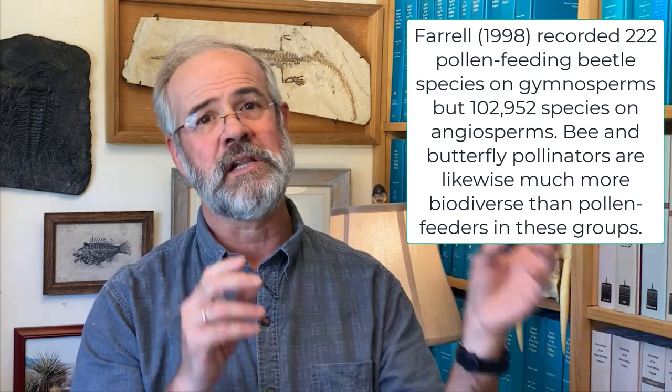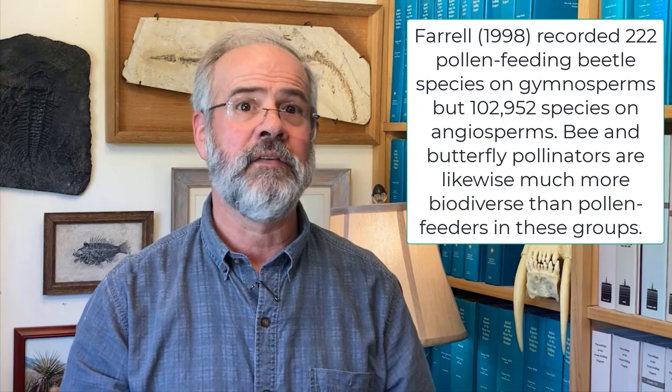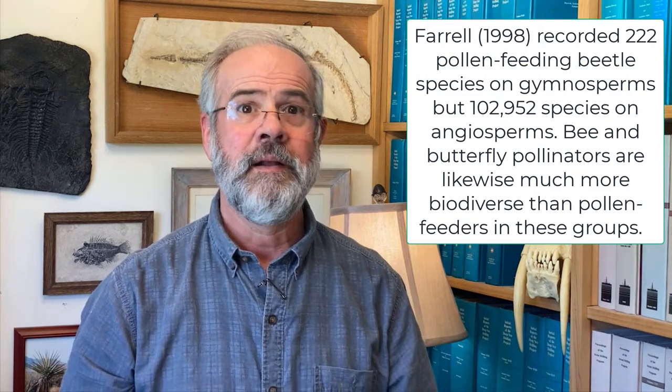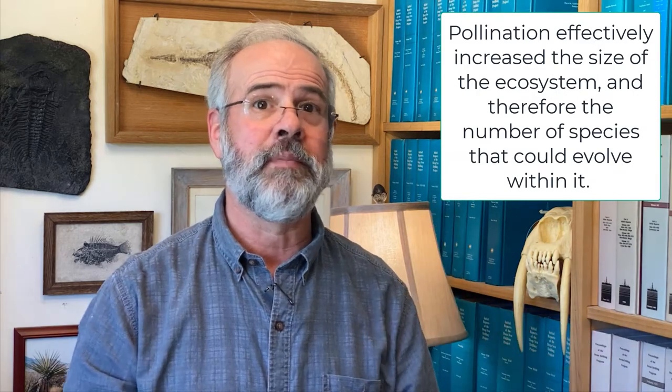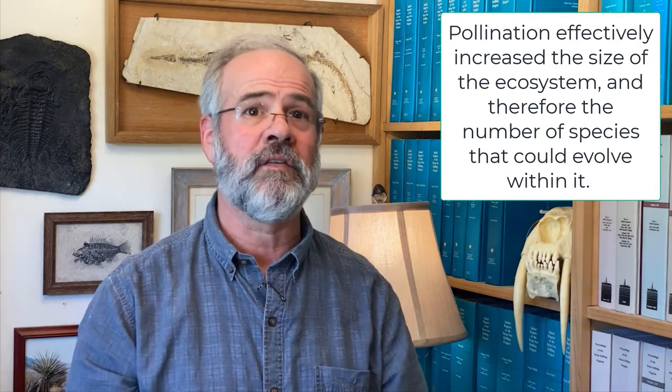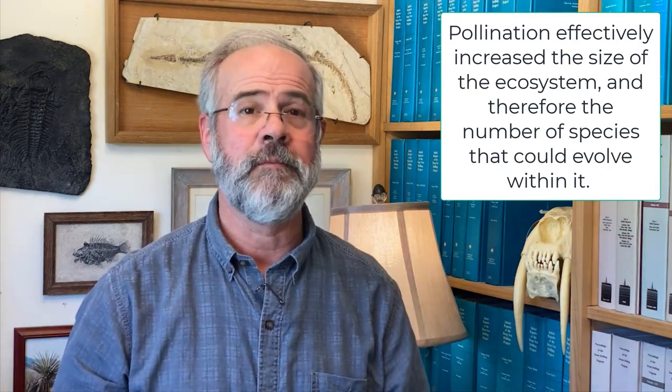The same is true for bees and butterflies — there is massively higher diversity in pollinators than in mere pollen-feeding insects. Pollination is clearly a key innovation that allows the massive diversification of insects and the plants they pollinated. This key innovation increased the level of biodiversity possible before density dependence kicked in, and effectively increased the size of the ecosystem and the opportunities within it.